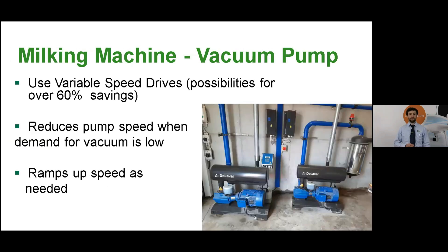Moving on to the milking machine: the vacuum pump makes up the lion's share of milking machine energy use, and using a variable speed drive (VSD) can reduce the energy consumption of the vacuum pumps by 60%. This simply reduces the pump speed when demand for vacuum is low, then ramps up speed as needed in periods of high demand such as washing, cluster attachment, or unit fall-offs.